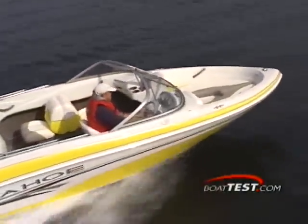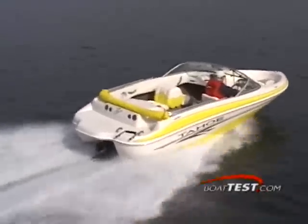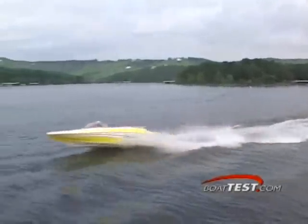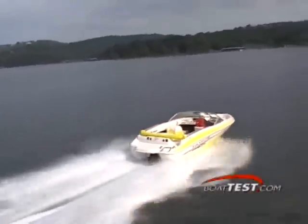The Q4 handled quite well on choppy lake waters and delivered a smooth, dry ride. She was quicker than her sister's ski fish model, getting up on plane in only 3.4 seconds and up to 30 miles an hour in just 6.7 seconds. At full throttle we achieved a speed of 51.1 miles per hour turning 4,850 RPMs, and found our best cruise at 29.7 miles per hour at 3,000 RPMs for a range of 99 miles.